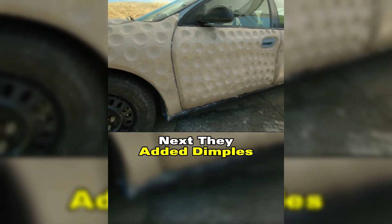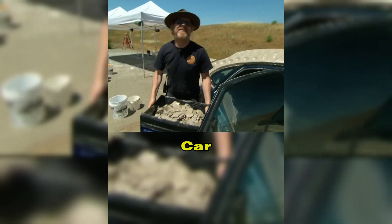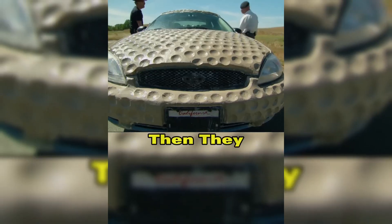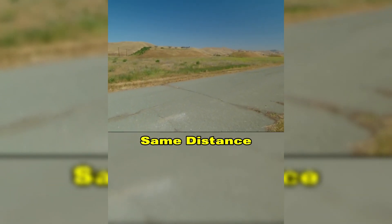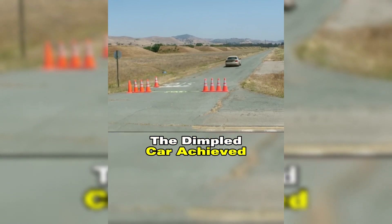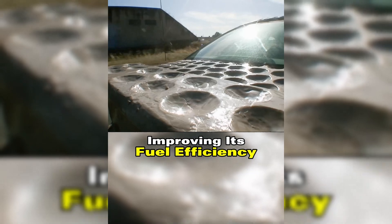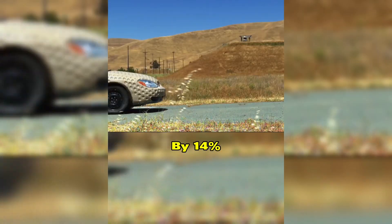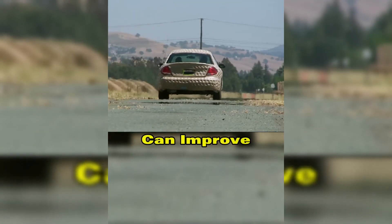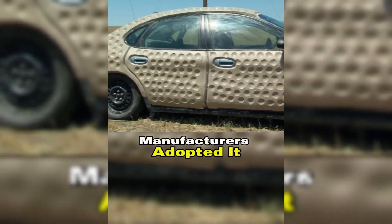Next, they added dimples to the clay surface but kept all the removed clay inside the car to maintain its weight. Then they drove the same distance at the same speed. The results were surprising — the dimpled car achieved 29.7 miles per gallon, improving its fuel efficiency by 14%. If the dimple design can improve fuel efficiency, why haven't car manufacturers adopted it?